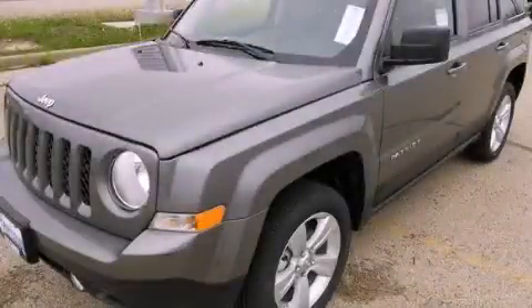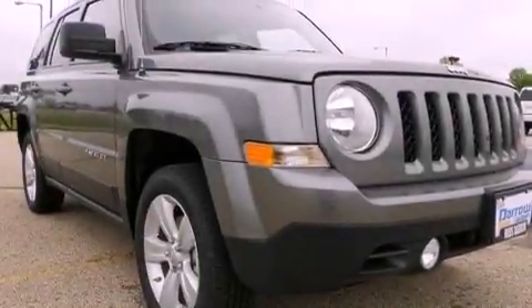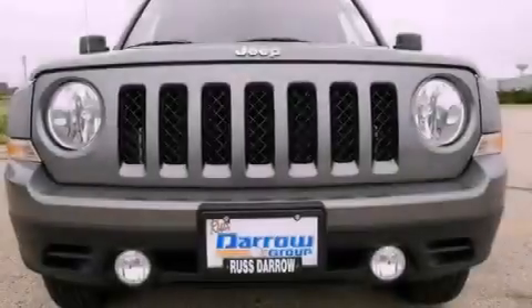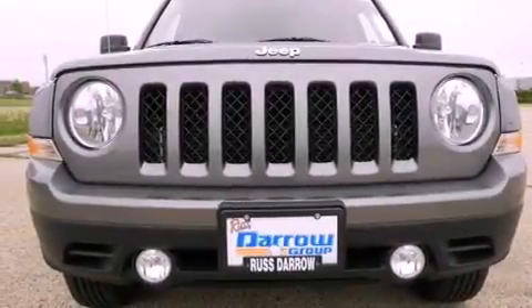This is a brand new 2012 Jeep Patriot — functional utility for a modern lifestyle. It features a 2.4-liter four-cylinder engine, a continuously variable transmission, and four-wheel drive.